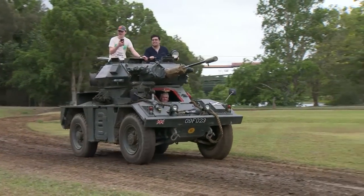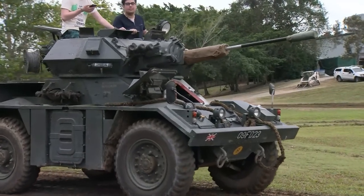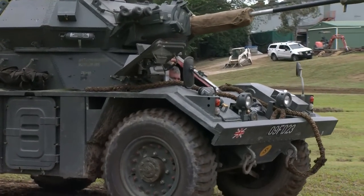Keeping those things, restoring them, and then keeping them running. Moving them. They're just money pits — they really are. But boy.